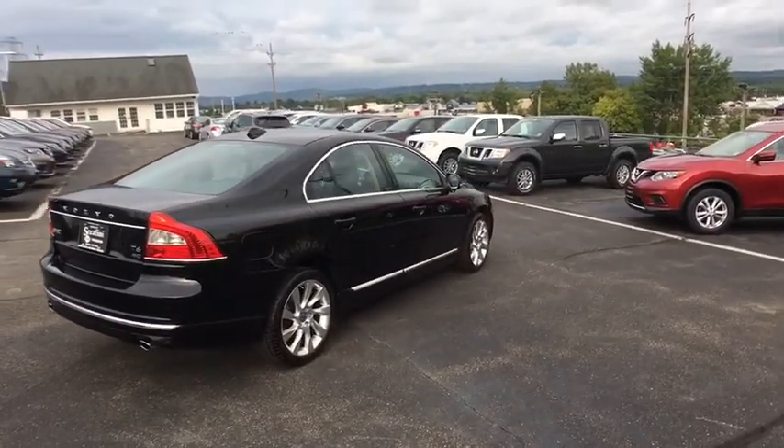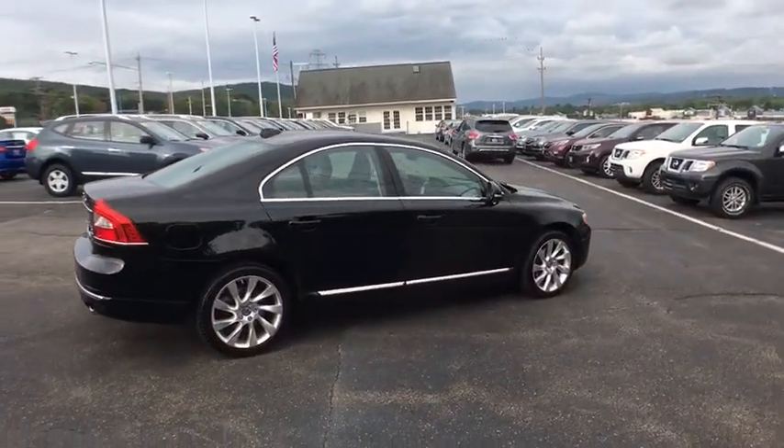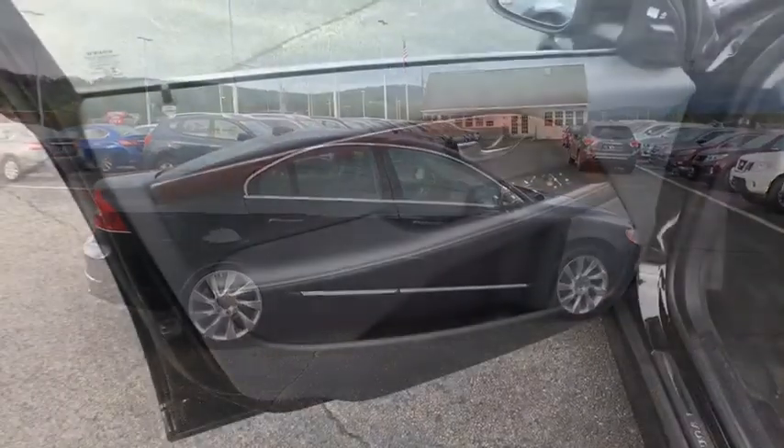Floor mats, cruise control, keyless start, aluminum wheels, auto-dimming rear-view mirror, four-wheel disc brakes, climate control, rear defrost.